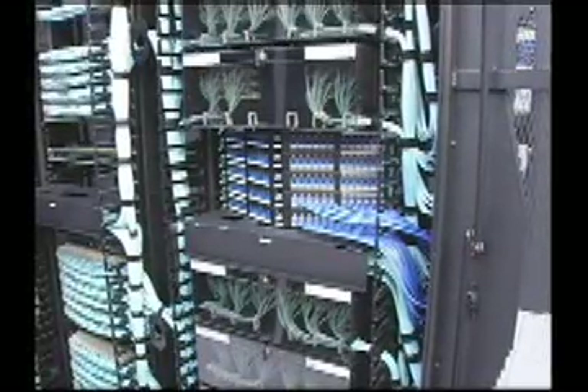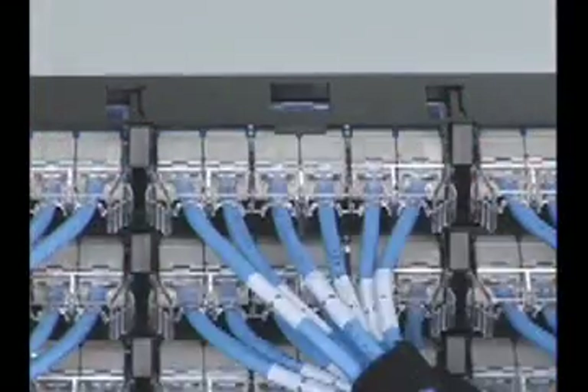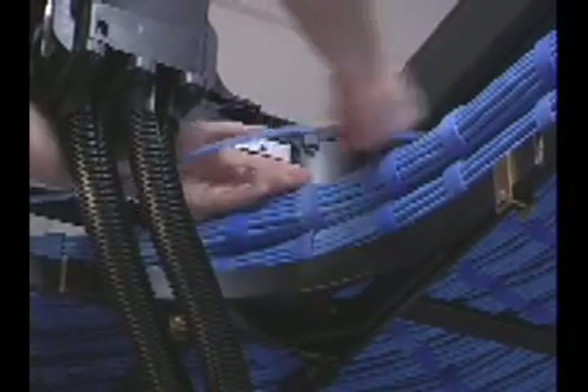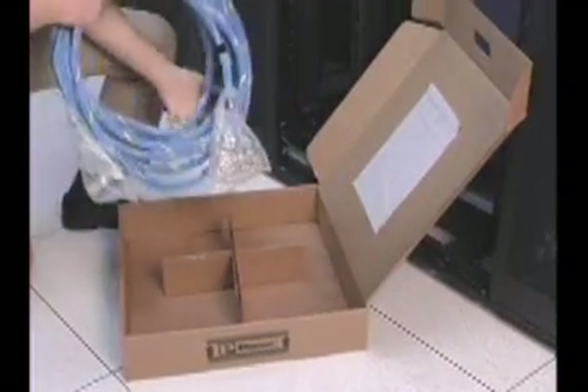And because it is pre-terminated, the network infrastructure can be installed in significantly less time than traditional field-terminated installation. The typical process of pulling individual cables, prepping, terminating, testing, and dressing is now simplified with a custom-made assembly system.